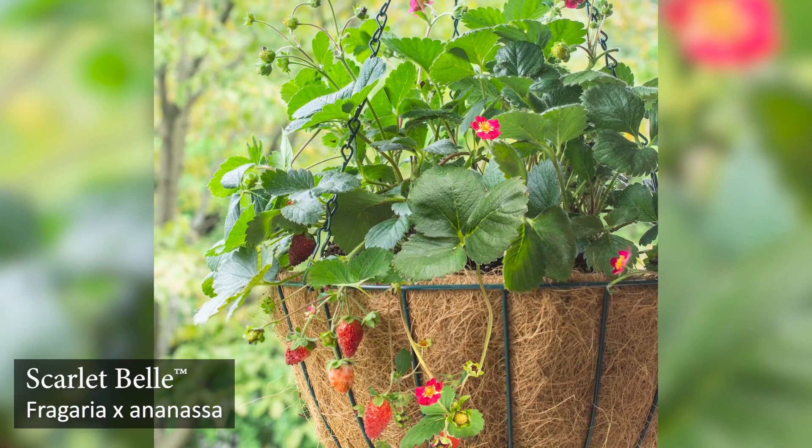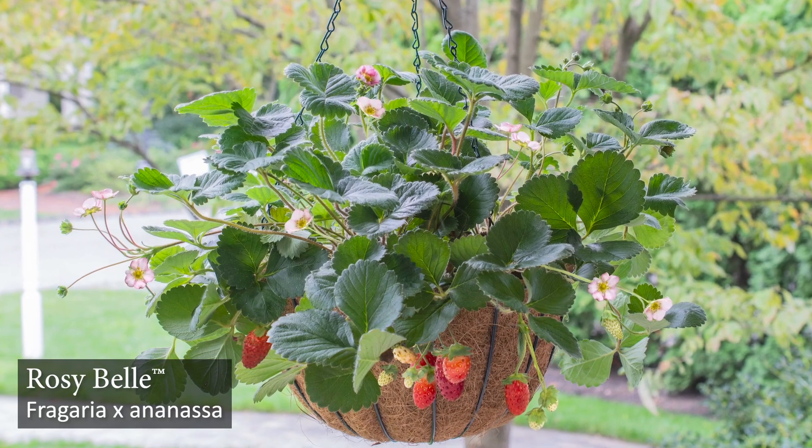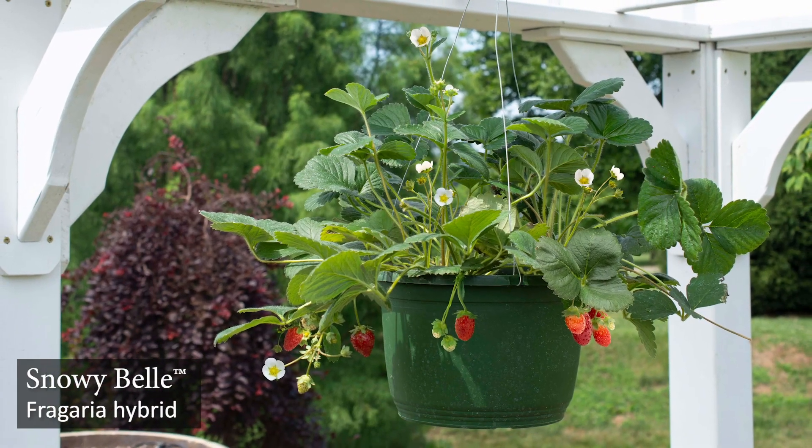There are three different flower colors: Scarlet Bell with a bright red flower, Rosy Bell with a light pink flower, and Snowy Bell with a pure white flower.